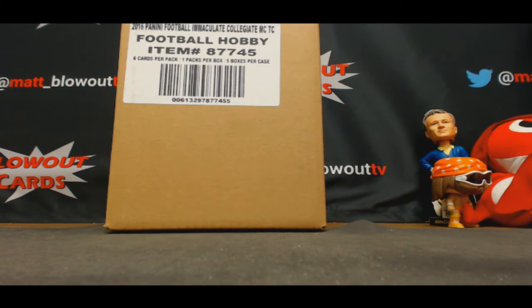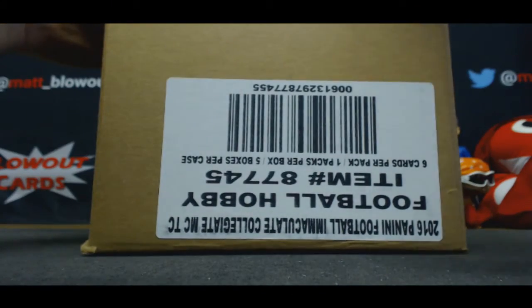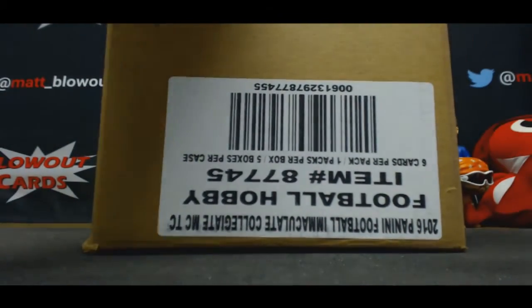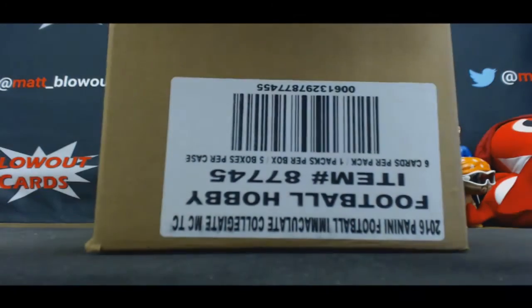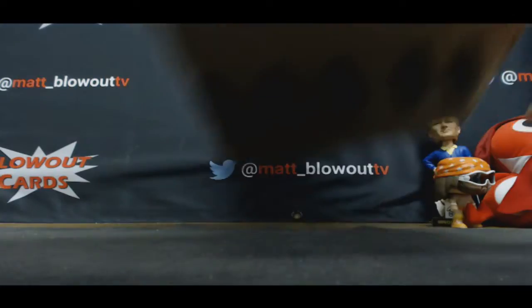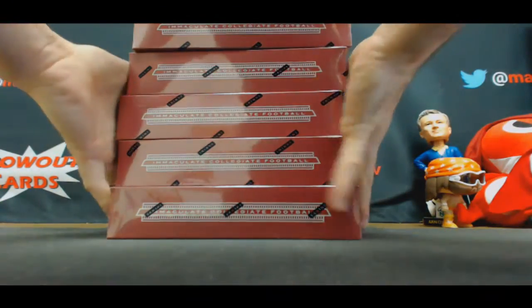Alright guys, I've got John here who's going to do a full case of 2016 Panini Immaculate Collegiate Football. Also, get the big baller spot. Good luck. Hopefully you can grab one of those top teams in the NCAA Tournament. Get yourself a nice free case of cards versus your blowout cards. Let's see something crazy out of this stuff.